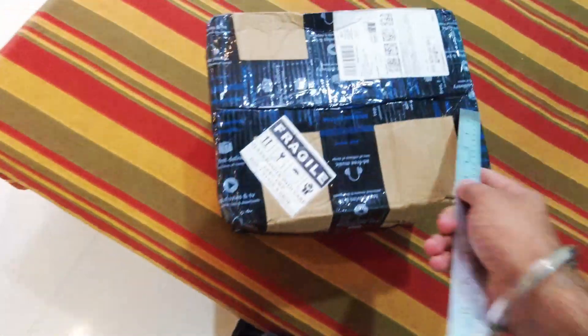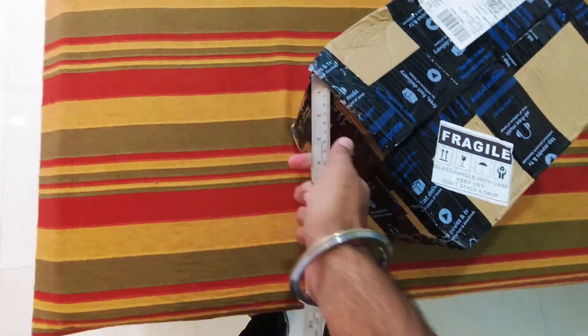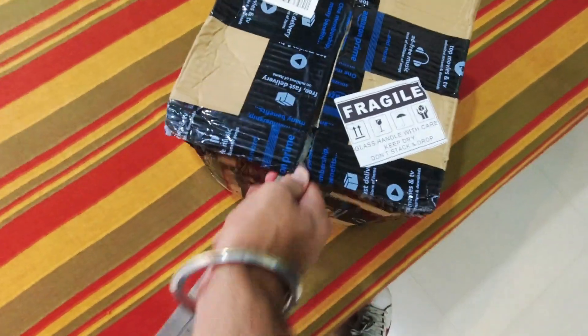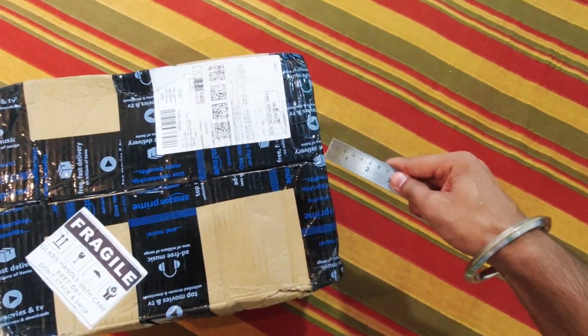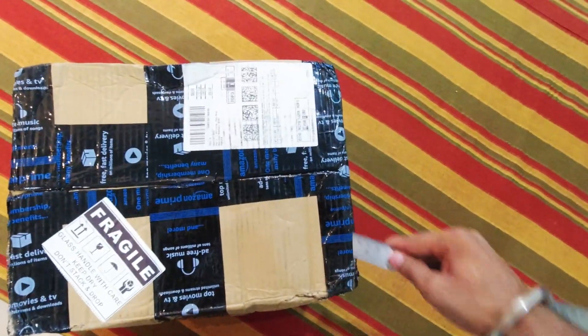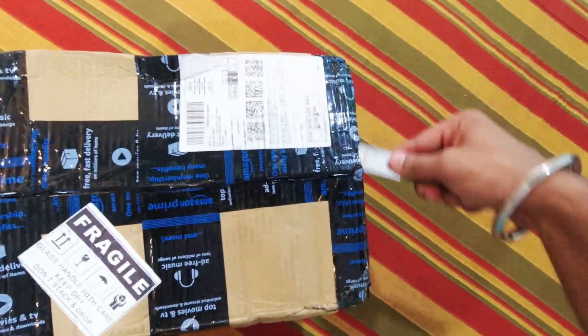I will do the scale. The scale is running. There is a quick unboxing here. Let me see how it works and what the box looks like.